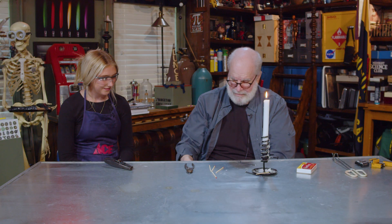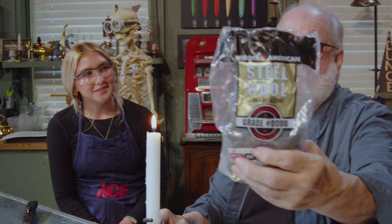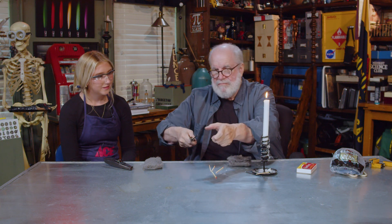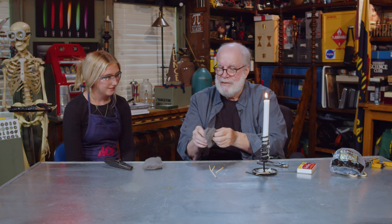I went down to the hardware store and said, do you have any small pieces of steel? They said, sure do. Steel wool. They start out with rods of steel a little larger than this and they just pull it out and stretch it and stretch it until they get little bitty thin wires. Let's just see if we can take some of these little pieces.